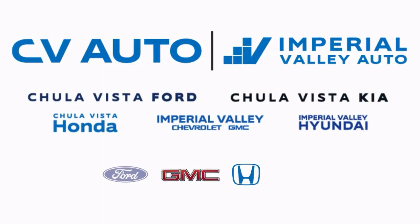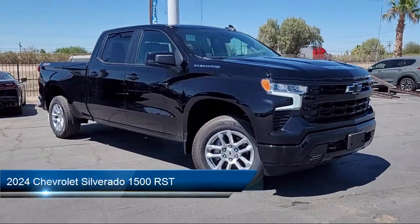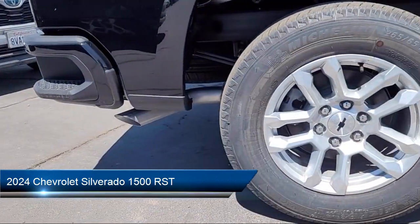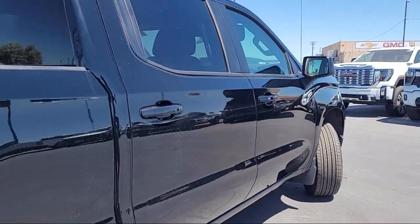Welcome to Imperial Valley Chevrolet GMC, and here's a look at one of our great vehicles for sale. It comes equipped with All-Star Edition, Preferred Equipment Group 1SP, and Convenience Package with Power Equipment Group.